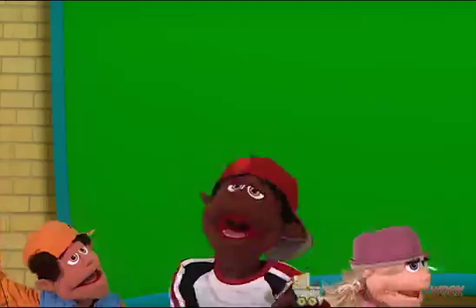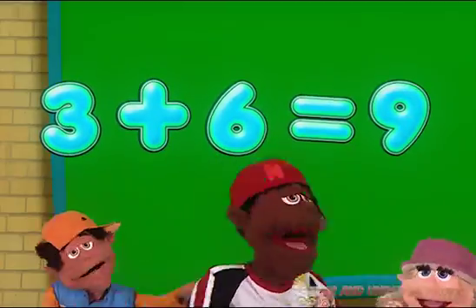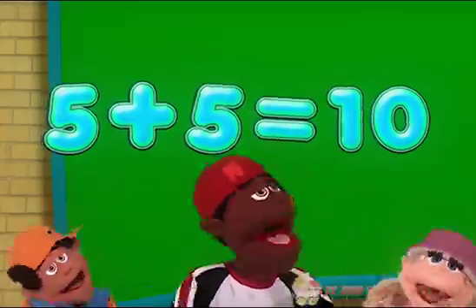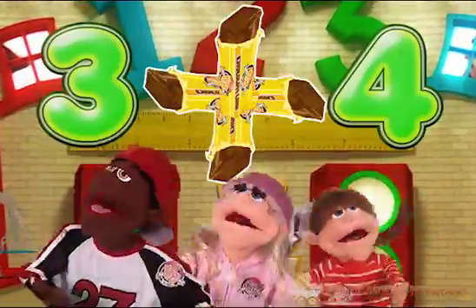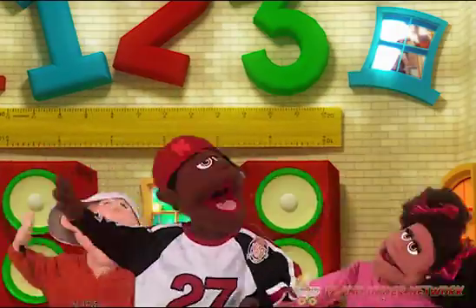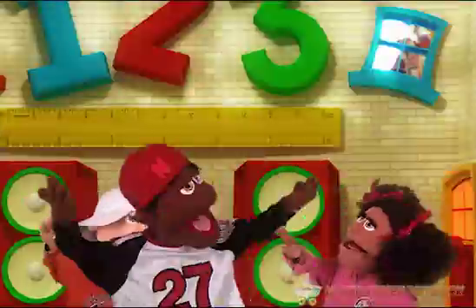3 plus 6, the answer is what? 9! Well, alright! 5 plus 5 equals 10. Let's count again: 3 lollipops, 4 candy bars — that's 7 pieces of candy I can share with you all!